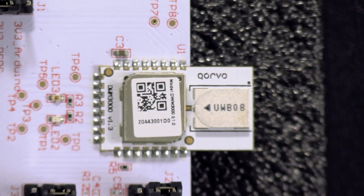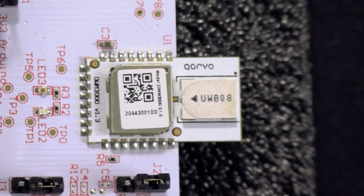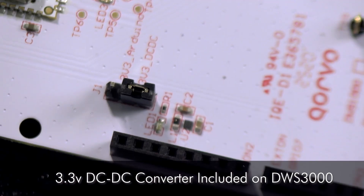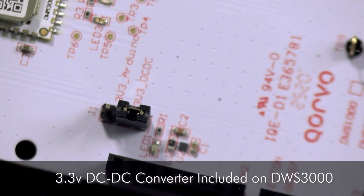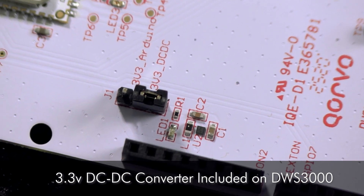All the modules and pins are easily accessible, and the DW3000 includes an onboard 3.3 volt DC to DC converter. The lower power consumption of this module allows it to be powered by batteries for long periods of time, and thus allows your ultra-wideband solution to be implemented with more cost efficiency.